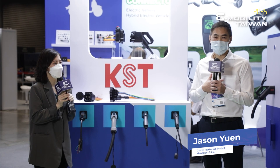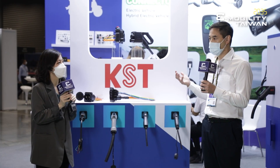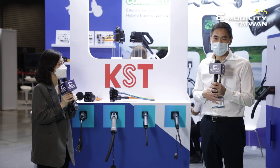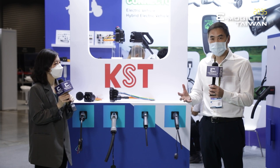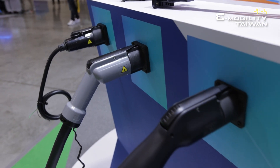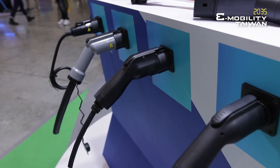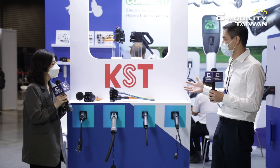Thank you Carol. My name is Jason, I'm the marketing PM at KST. I'm very proud to introduce you to a company that's been in the business for 50 years, starting from electrical terminals and automotive connectors. Today, for the last 10 years, we've been developing our EV charging connectors.